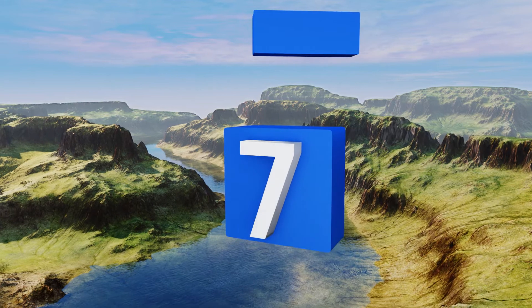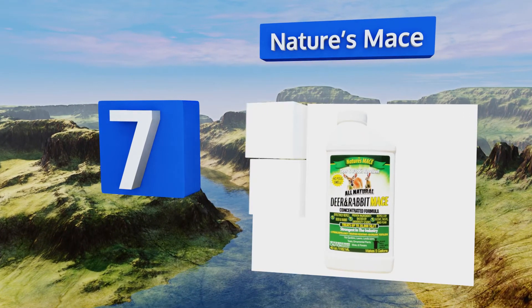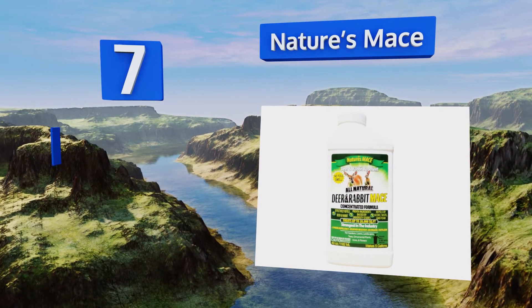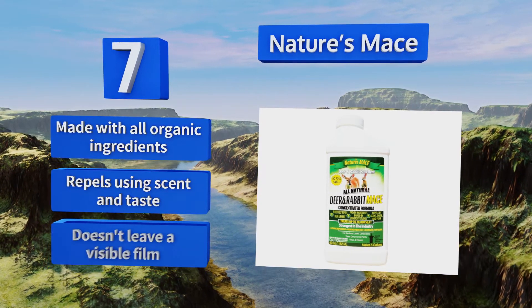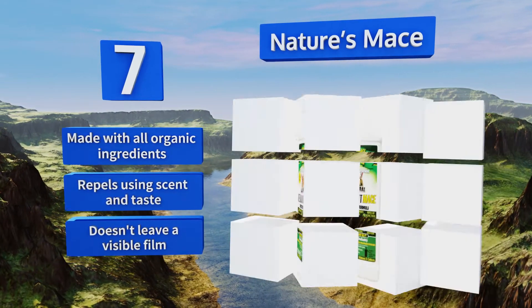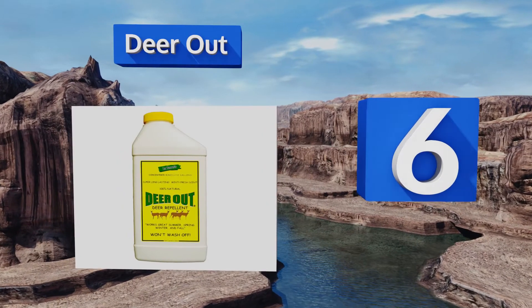At number seven, Nature's Mace is available as a concentrate or ready-to-use spray and is extremely effective at keeping deer away from your foliage. It's completely safe to use around children and pets and can even be sprayed on edible plants — in fact, it even fertilizes them. It's made with all organic ingredients and repels using scent and taste, and it doesn't leave a visible film.